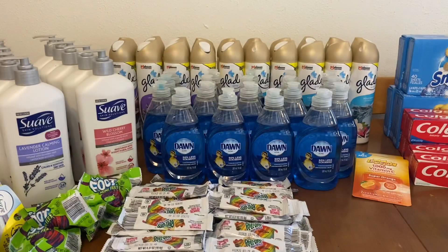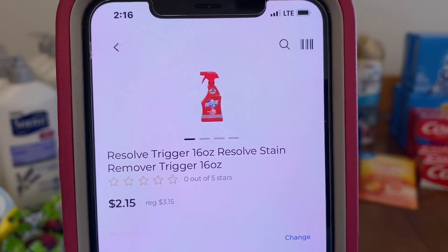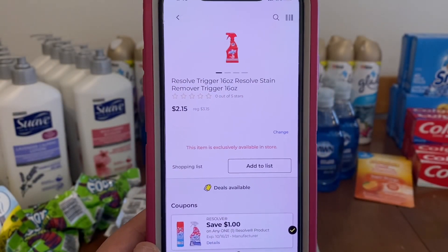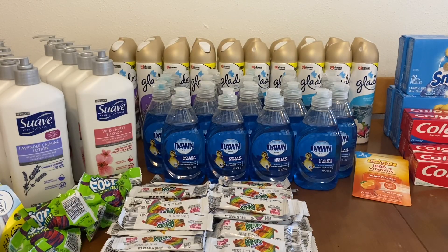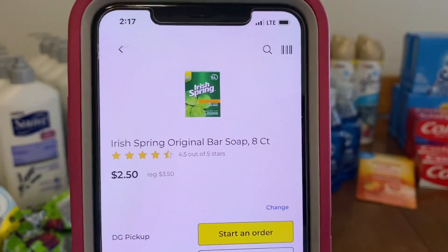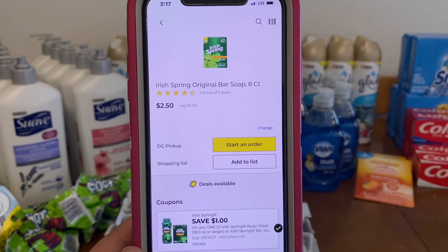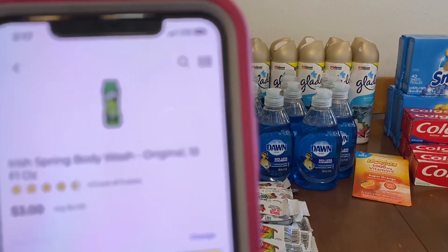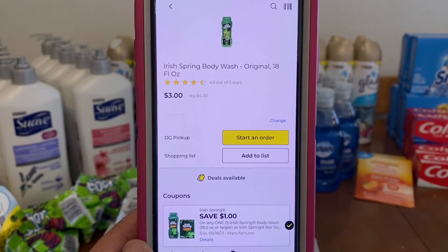If you guys have any comments or questions, please leave them down below and I will try to get back to you. We've got the Resolve stain remover at $3.15. A $1.00 digital leaves you paying $2.15 out of pocket. The Irish Spring Bar Soaps, eight count, are $3.50 with a $1.00 digital, so $2.50 out of pocket. The Irish Spring Body Wash is $4.00 with a $1.00 digital, leaving you paying $3.00 out of pocket.